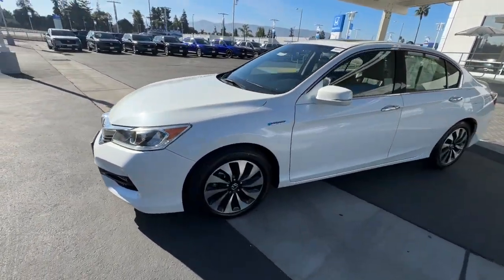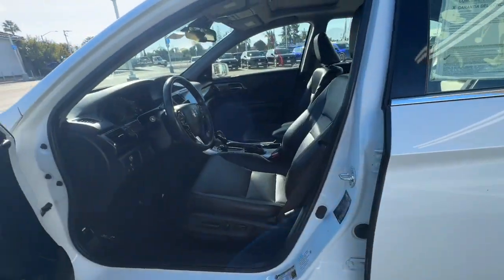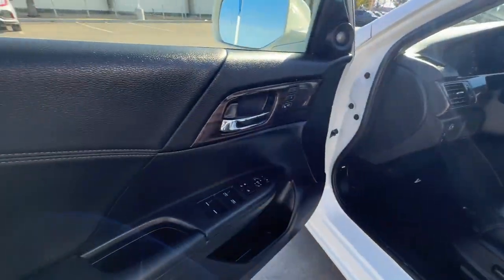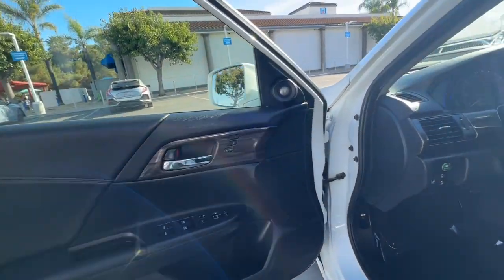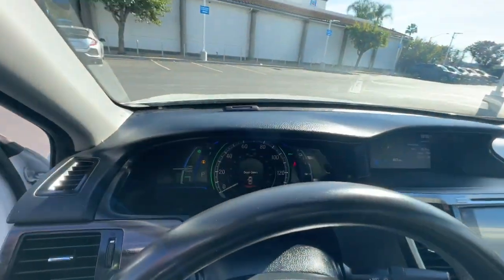These are just some of the great options this vehicle comes with: Apple CarPlay and/or Android Auto, keyless entry, moonroof, satellite radio, power passenger seat, heated mirrors, fog lamps, lane-keeping assist, backup camera, and dual-zone AC.